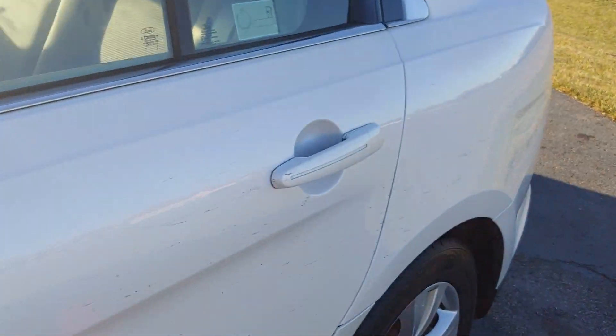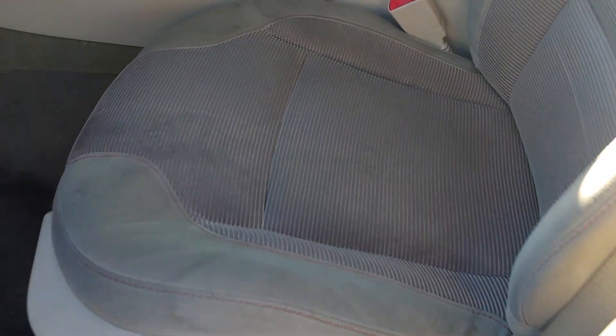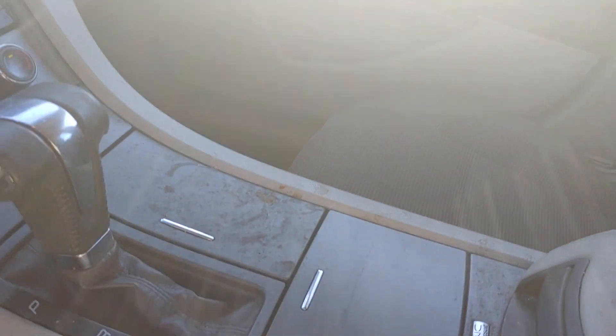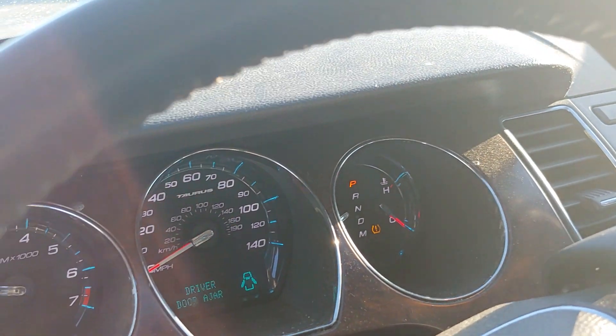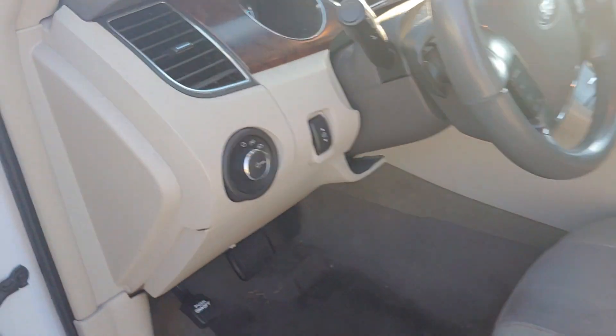Inside needs cleaned up, it's a little filthy. The only light I see on is a tire light, so it must be just a low tire.